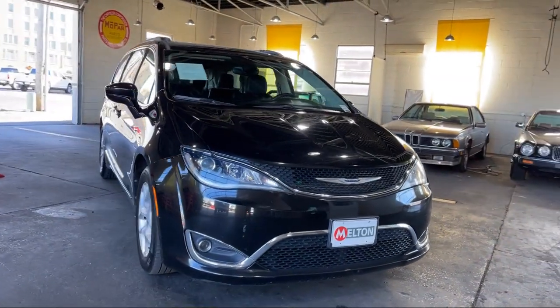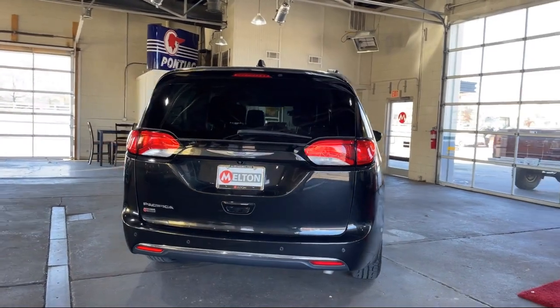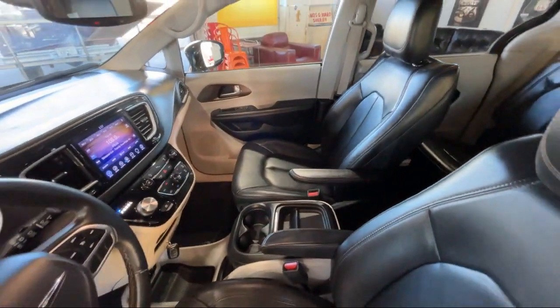It also features a rear spoiler, Sirius XM satellite radio, heated front seats, steering wheel controls, roof rack, and split fold-down rear seat, and has less than 70,000 miles on the odometer.